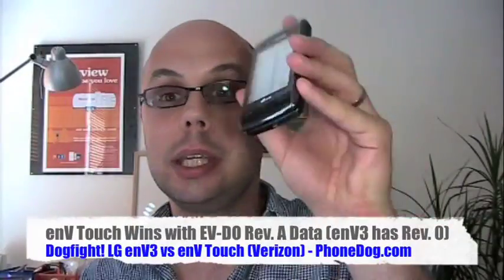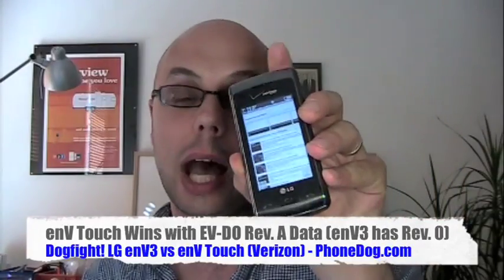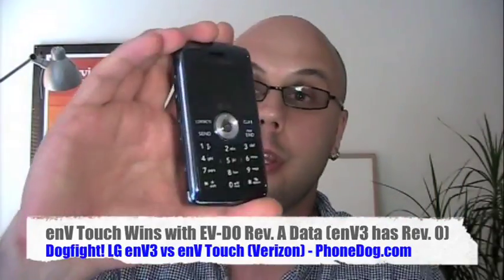But mostly what this means is you can do more without opening the phone up on the NV Touch than you can on the NV3. And I just decided this is actually a dogfight and not just a review of the NV3 — that's just how it rolls sometimes. Also a big thing speaking of web browsing: the NV3 is EVDO, and the NV Touch is EVDO Rev A, so you're going to get higher data speeds on the NV Touch than on the NV3, which is big as well.